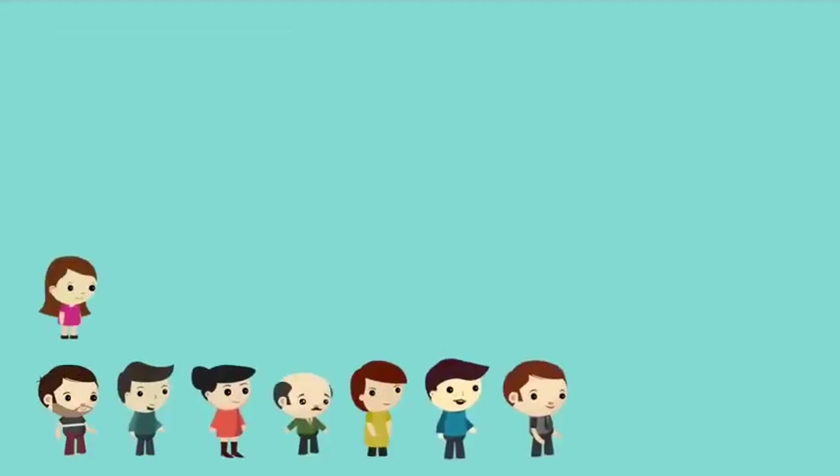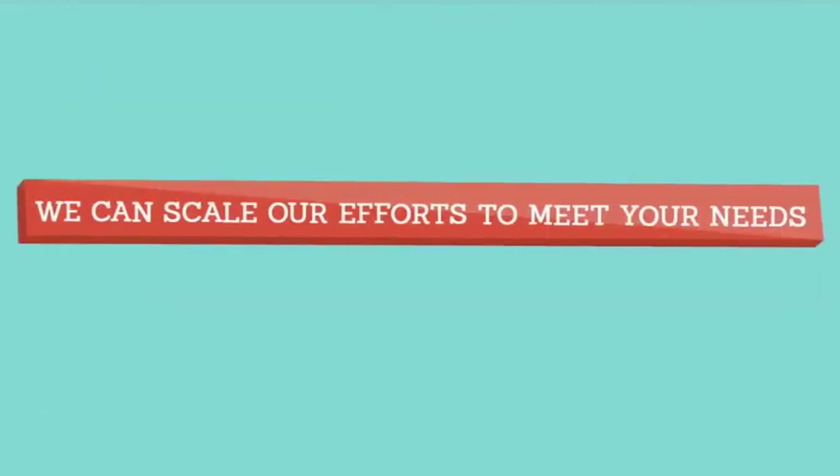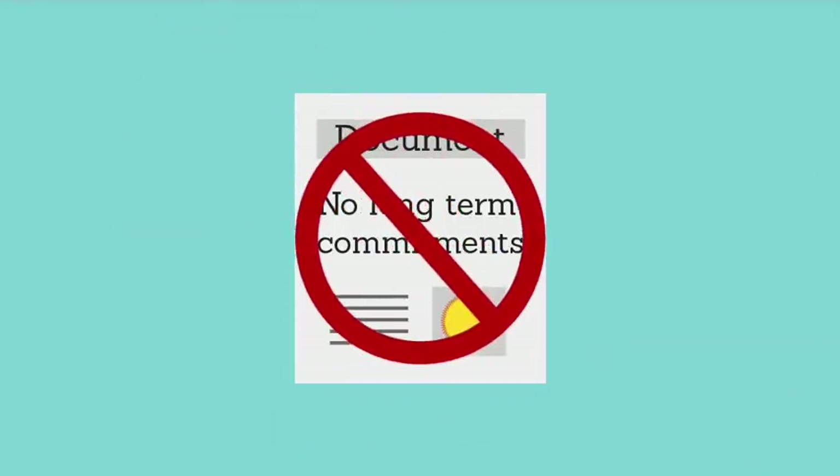Whether you need 10 new patients or 40 new patients a month, we can scale our efforts to meet your needs or ambitions. We don't require long-term commitments.